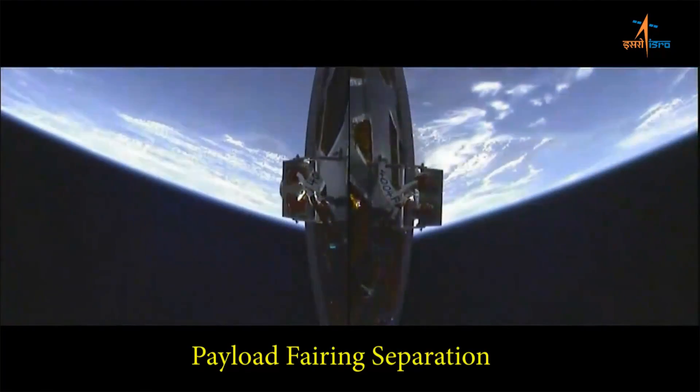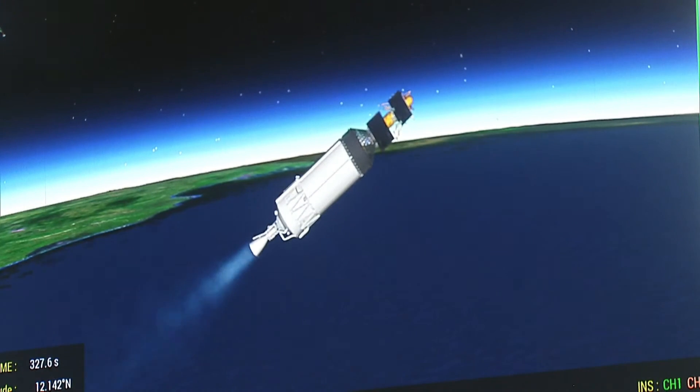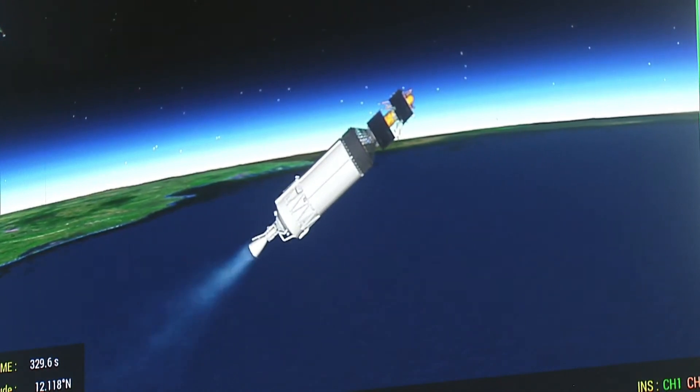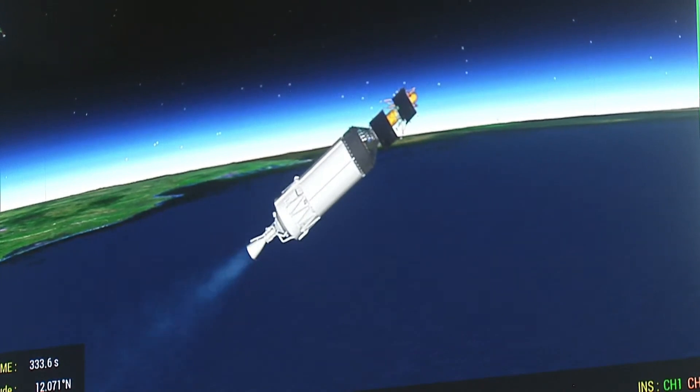Finally, there is a third stage which is fully cryogenic using hydrogen and oxygen. This is great for getting those high-performance boosts into geostationary orbit, and that's what was used to carry the spacecraft into its initial transfer orbit, which is very similar in altitude to a geostationary transfer orbit, but inclined at a higher inclination because it's going to the moon rather than GTO.